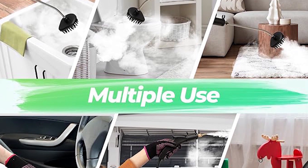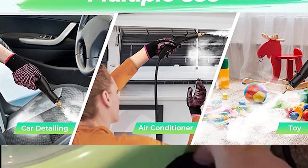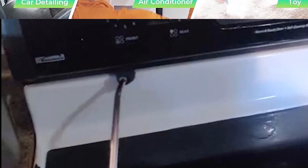Elevate your cleaning game with the Oxco Steam Cleaner — a powerhouse of steam cleaning innovation that brings efficiency, versatility, and hygiene to every corner of your home and beyond. Experience the next level of cleanliness with the Oxco Advantage.